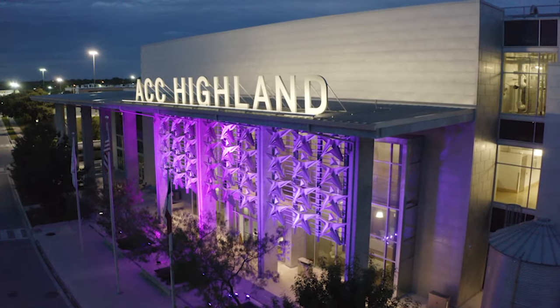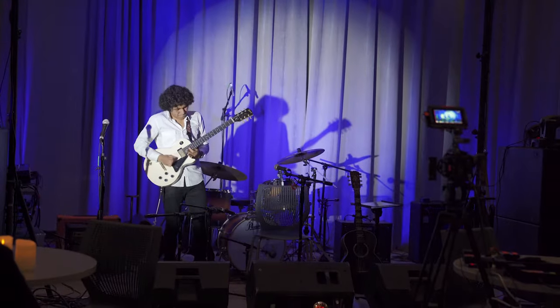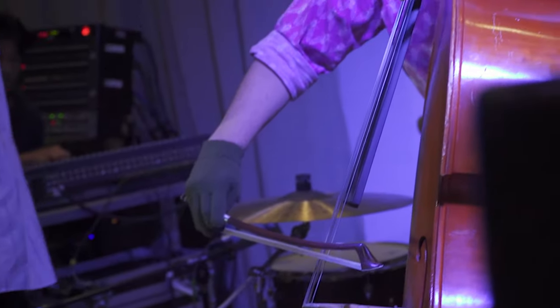The Flex Factory is a performance incubator for all the arts and digital media students. The vision was, when we moved over to Highland Campus and all of the departments were going to move over here, to have a space that we could all utilize and have practical, hands-on experience.